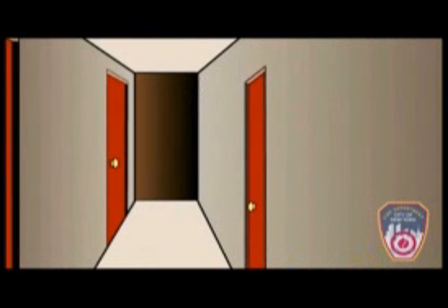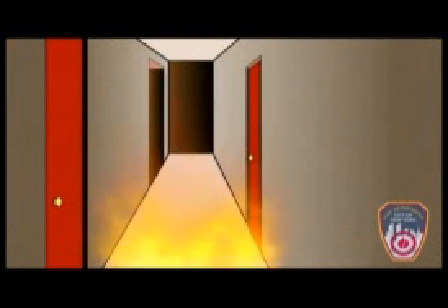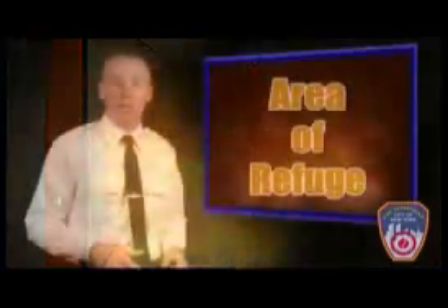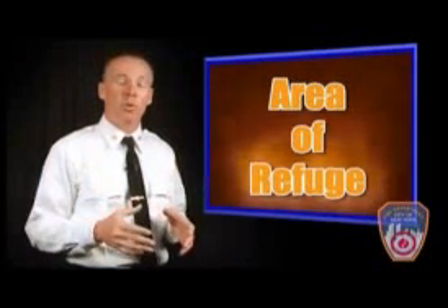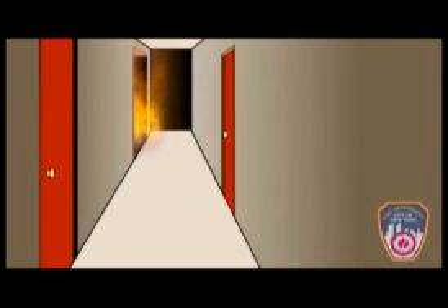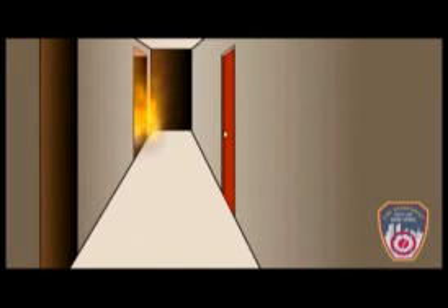The opening of a door on the opposite side of the hallway from the fire apartment, whether by us or an occupant, will also create another flow path, and that's going to draw the fire into the public hallway and could turn this into a blow-torching fire. If you feel you have to force an apartment door in the public hallway to use as an area of refuge, you have to force a door on the same side of the hallway as the fire apartment. If you don't, you're going to create a flow path.